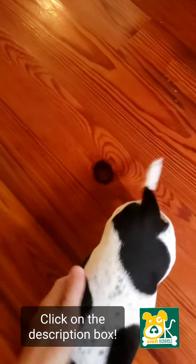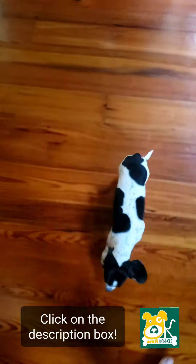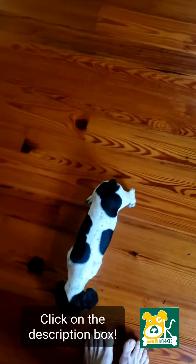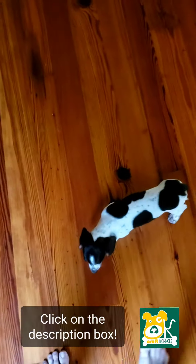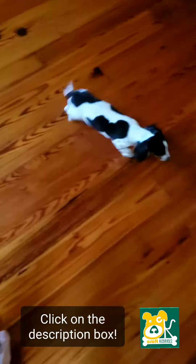I'll let him move around so you can see him. They're all snuggled up together — him and his brother.